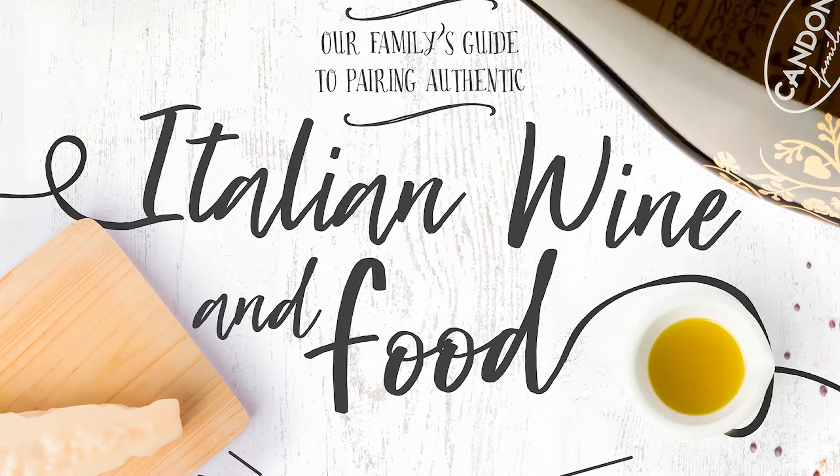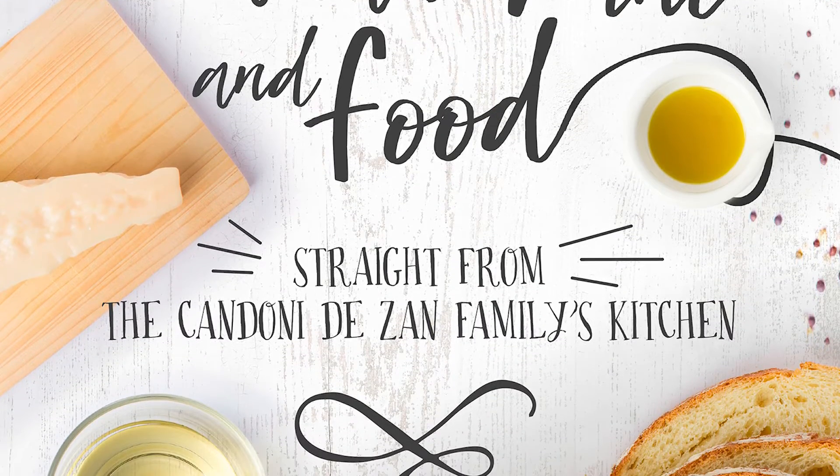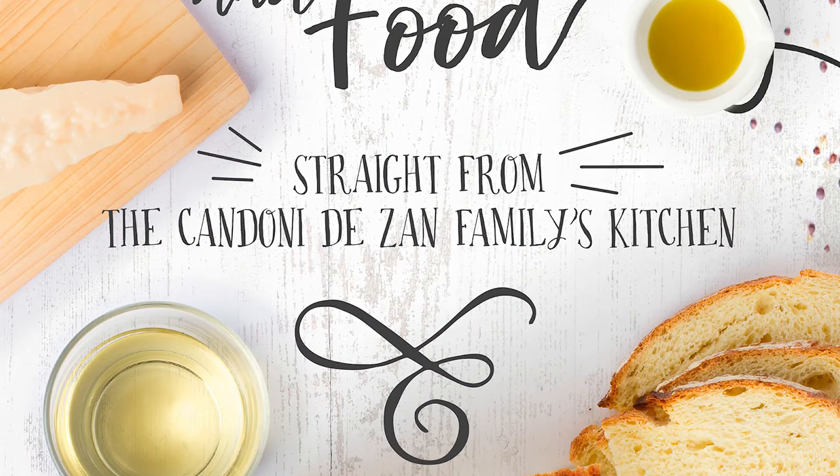I hope you enjoy it. Ciao! It is with great pleasure that I introduce to you our Candoni family recipe ebook. You can freely download it from our website.